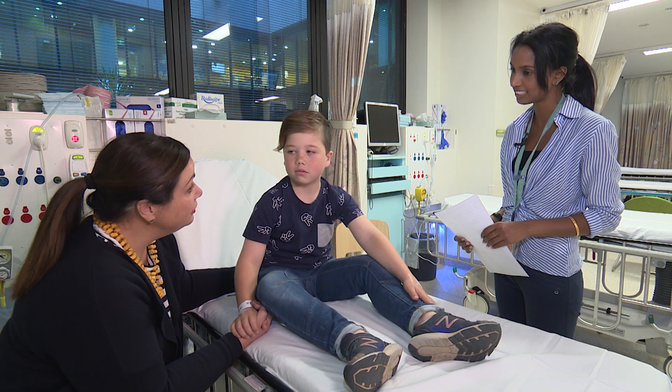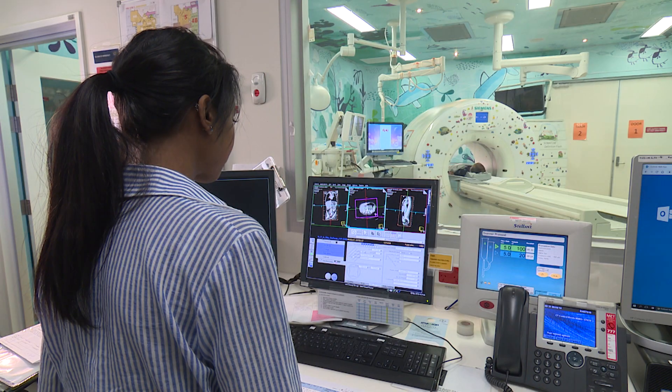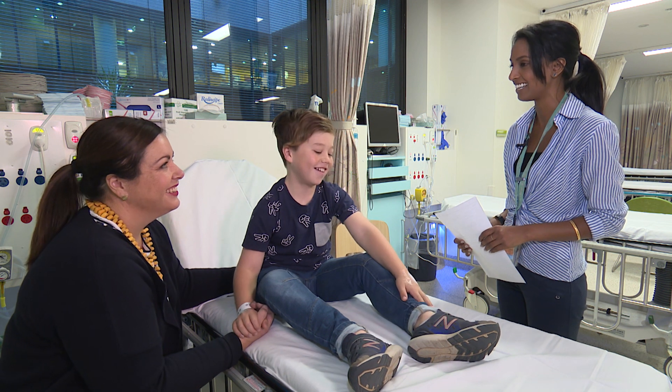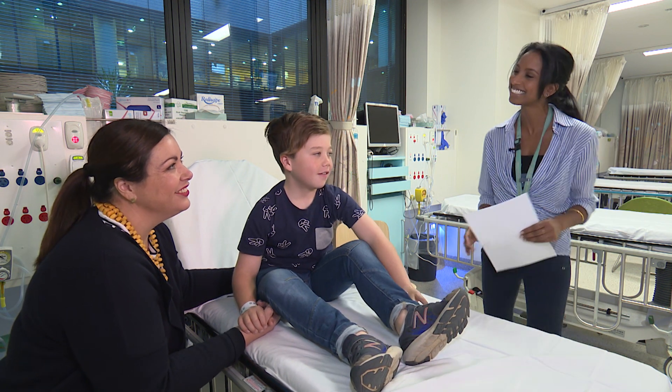Before I had my special medical sleep, I met my radiographer Nisha. Radiographers take pictures of your body. She told me what happens when my pictures are taken and asked me some questions and answered my questions too.